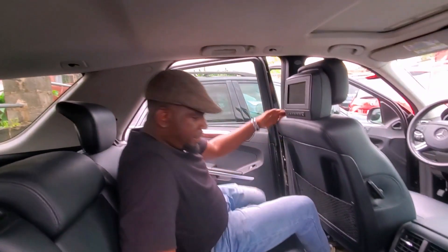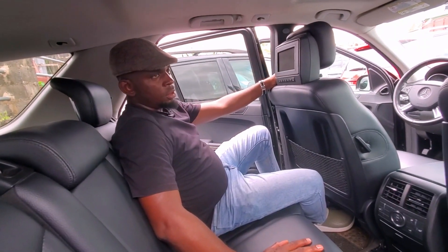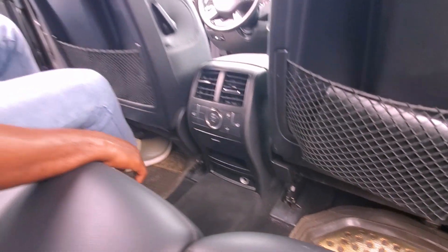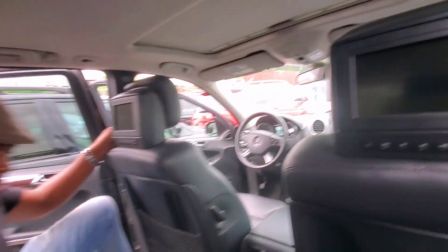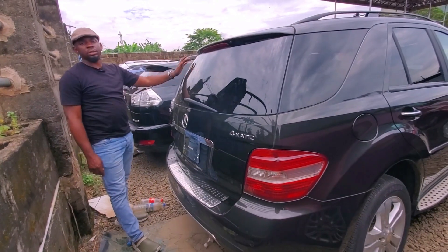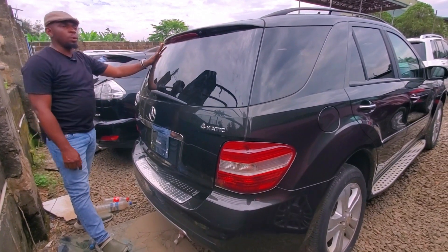Let me show you the back of this car. It has an executive system — your screen can naturally sit back and be enjoying your movie here. You can auto-check your AC because it adjusts for you — this is lovely. This is the full option ML.